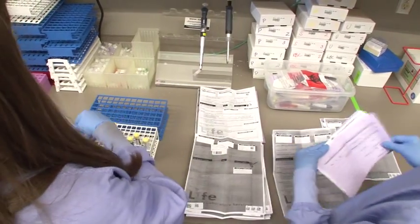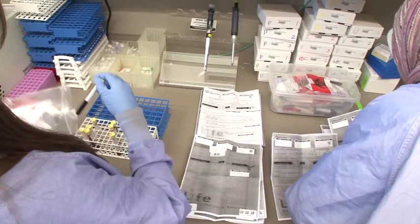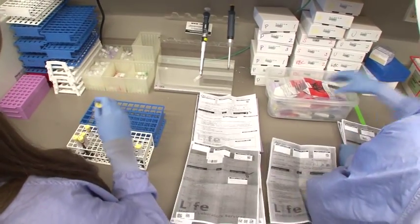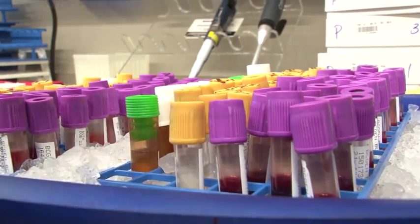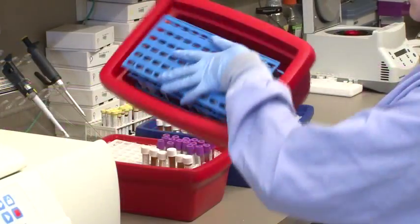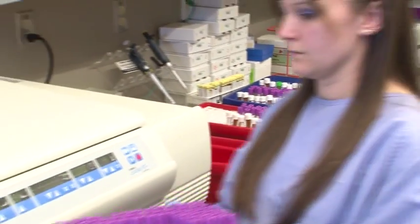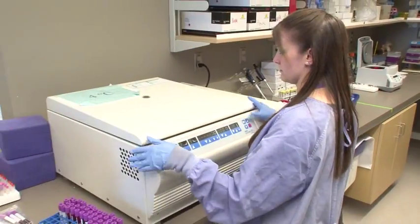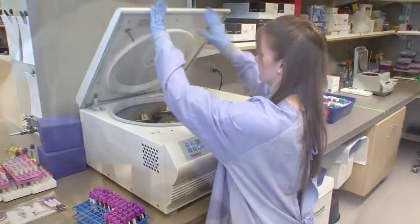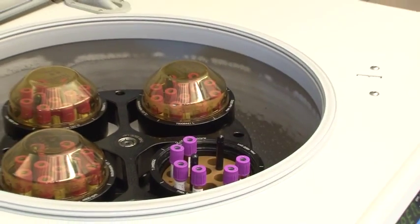We process the colour tubes in different ways to isolate specific blood products and then portion them into smaller cryo tubes. We have whole blood in the yellow top tubes and we extract blood serum from the gold top tubes. The blood we collect in the purple top tubes is treated with an anticoagulant to keep it from clotting.